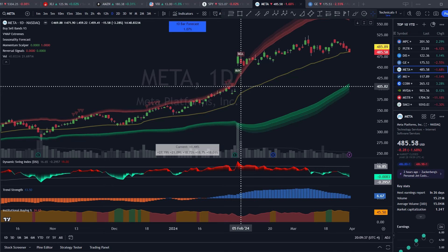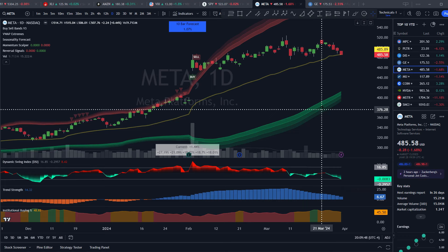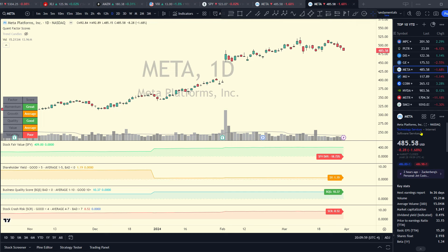Looking at the daily chart, Meta had a really good recent earnings, broke out on volume, but it did lose its 50-day VWAP on Thursday; trend strength is still positive. Looking at the fundamentals, fair value is only 18% below the current stock price, and I'd say it deserves a premium since it runs a near monopoly in social media with a call option on owning the metaverse VR industry. Shareholder yield is positive, really good quality profitable business, though crash risk is a little elevated. I'm going to give Meta a rating of cooking.